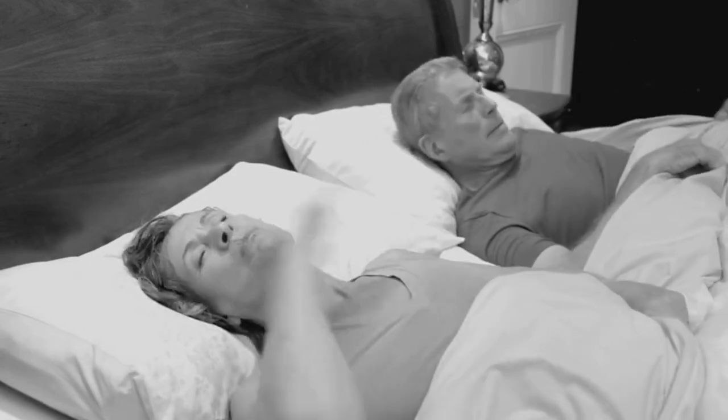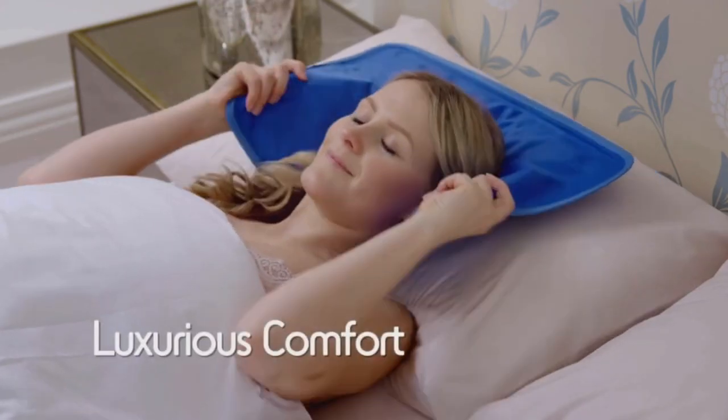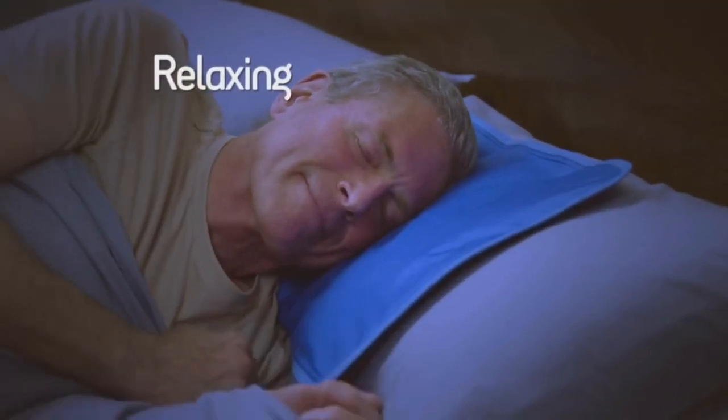Keep cool on those long summer nights with the incredible Chillmax pillow from JML. This amazing pillow pad provides luxurious comfort, helping you to a cool, relaxing night's sleep.